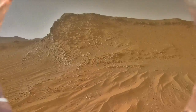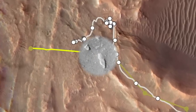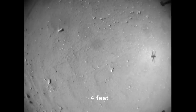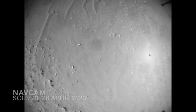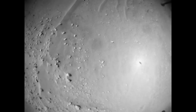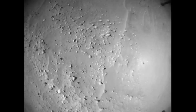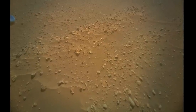Flight 52 started at 3:20 in the afternoon, with the shadow of Ingenuity's rotors providing a convenient 1.2-meter scale bar in the fisheye view of every nav cam image. Ingenuity turned west and flew over a collection of rocks that are residents of the Land of Odds, described in the previous episode.